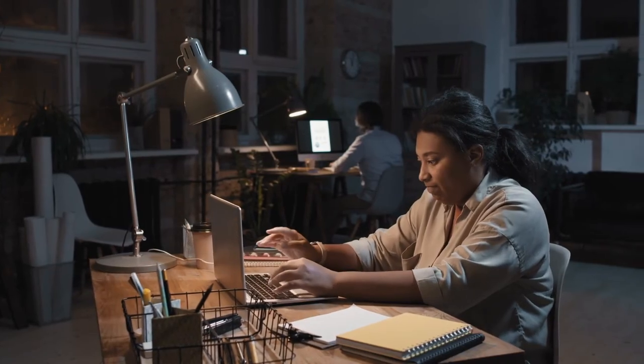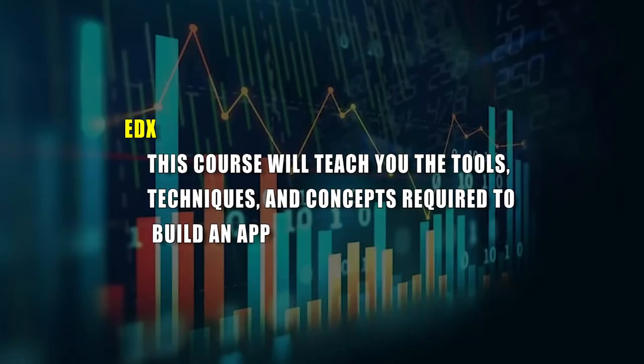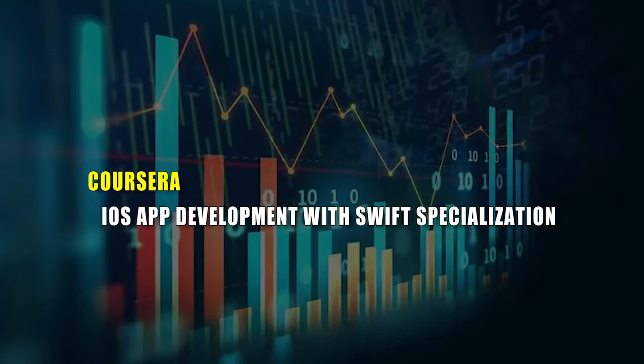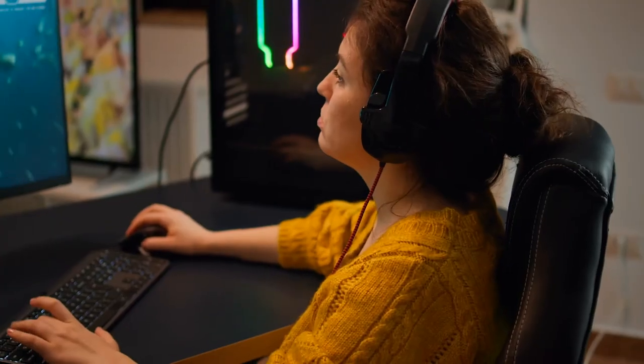Online platforms to develop your app development skills include: A. EdX — this course will teach you the tools, techniques, and concepts required to build an app. B. Coursera — iOS App Development with Swift Specialization. Before enrolling in any class, consider checking the course content, reviews, and qualifications of the instructors. Remember that consistent practice and hands-on coding are crucial for mastering app development skills.